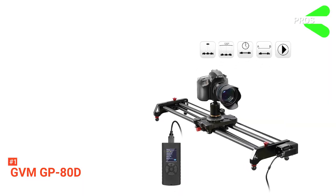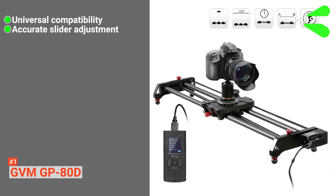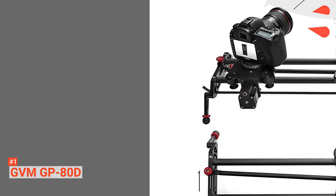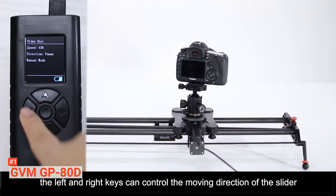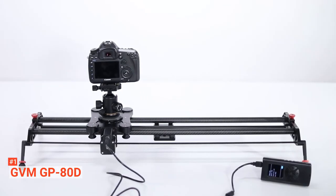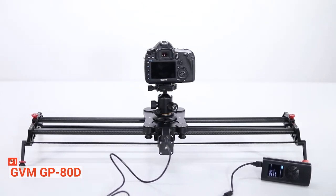Its pros are: it is highly compatible with multiple devices, it has precise adjustable slider options, and its build quality is very high. However, its start and stop points are not saved after you unplug the power. The GVM GP-80D has something for everybody. It's accurate and reliable, so recommended for professionals and amateurs alike for all their photography needs.